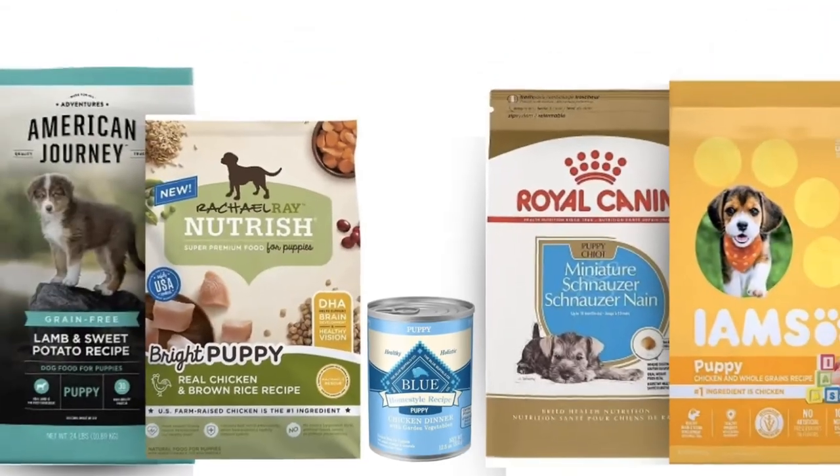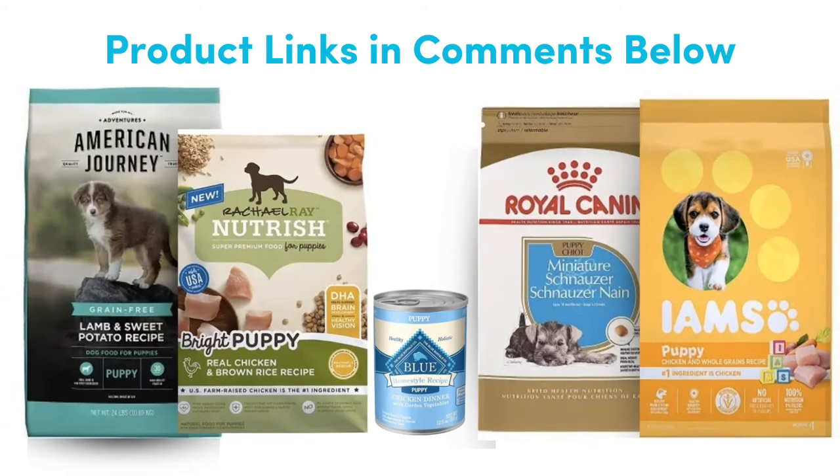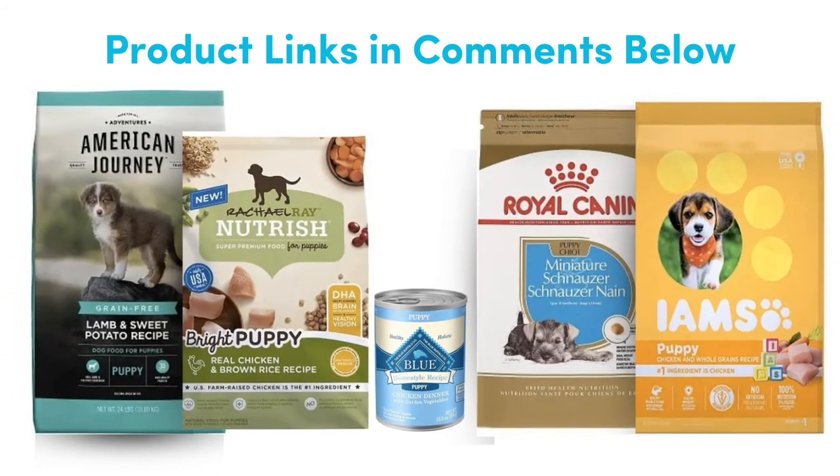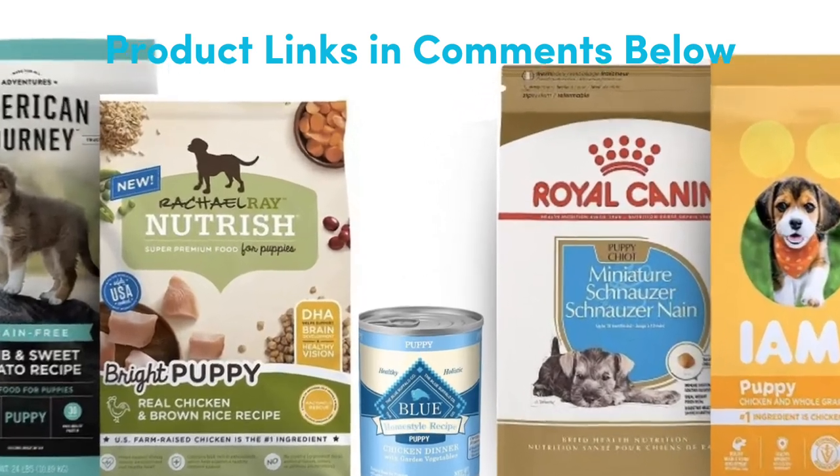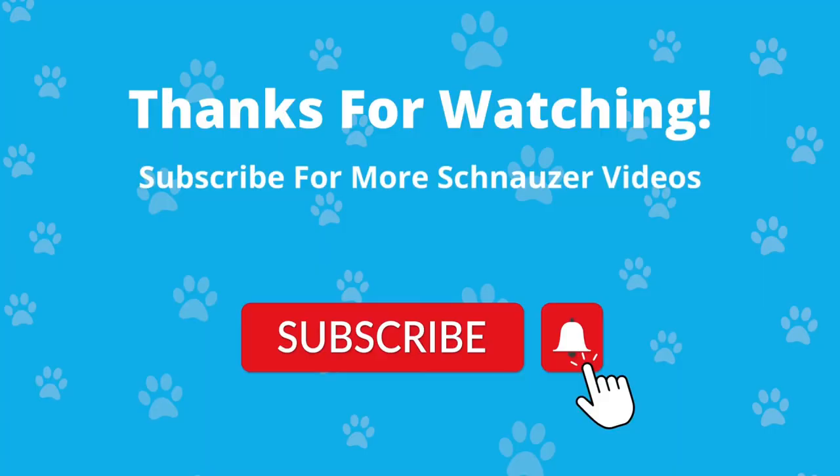With all of the available puppy chows out there, it sure can be difficult choosing the right one for your schnauzer. We hope that this review has given you an in-depth look into what we believe are the best selections. Comment down below your favorite puppy chow.